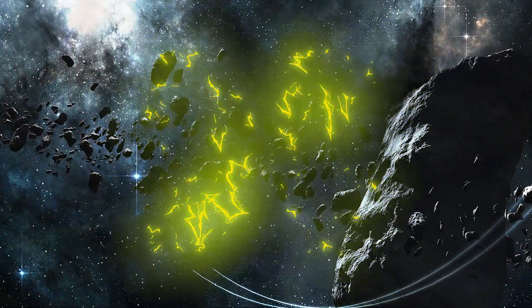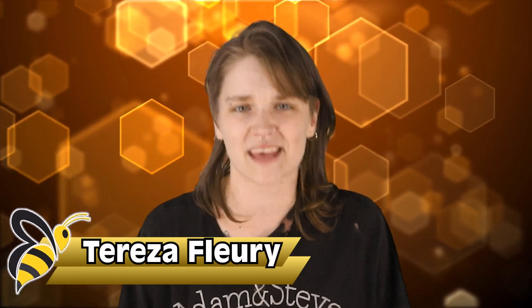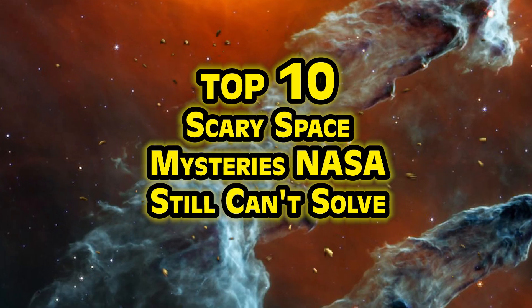Hello hello and welcome back to Bumblebee everyone. I hope you're ready to be filled with existential dread that'll keep you up at night, because today's video is the top 10 scary space mysteries NASA still can't solve.